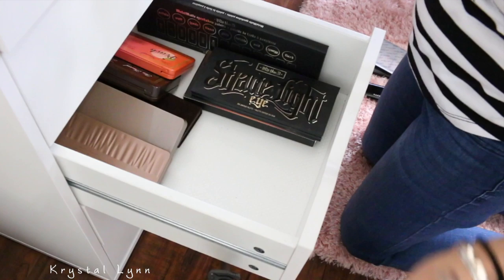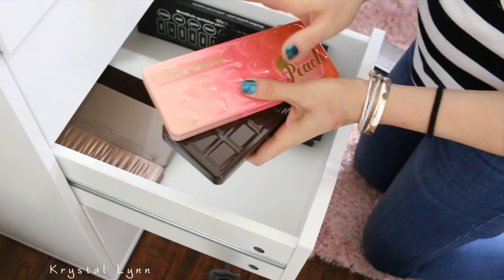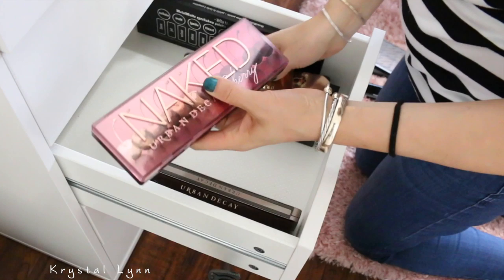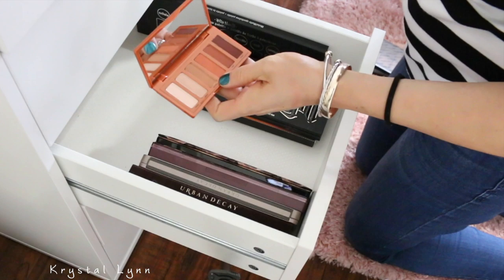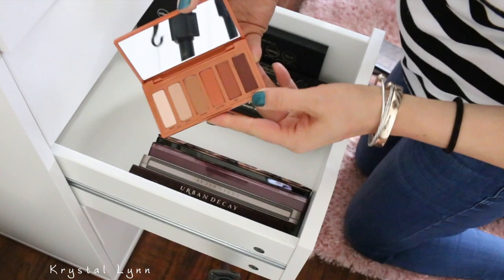Too Faced Peach palette — I'm going to keep that one. Chocolate bar — these are maybes, I think I might get rid of those. Naked — keeping. Naked 2, Naked 1 — I'm keeping. Keeping this one. Naked 3. And I have Naked Cherry, which I like — I'm going to keep that one. Reloaded — I'm keeping. Naked Heat — never used it. But I feel like it's still pretty wearable even though it's more warm tone. Only this one here leans too orangey, so I'm going to keep that for now. Naked Heat — keeping as well.